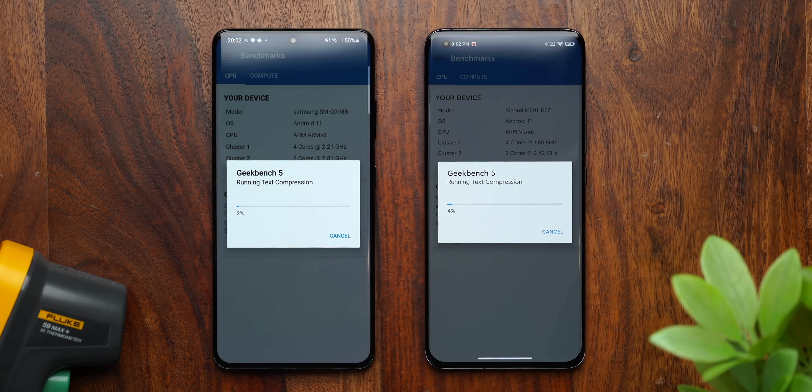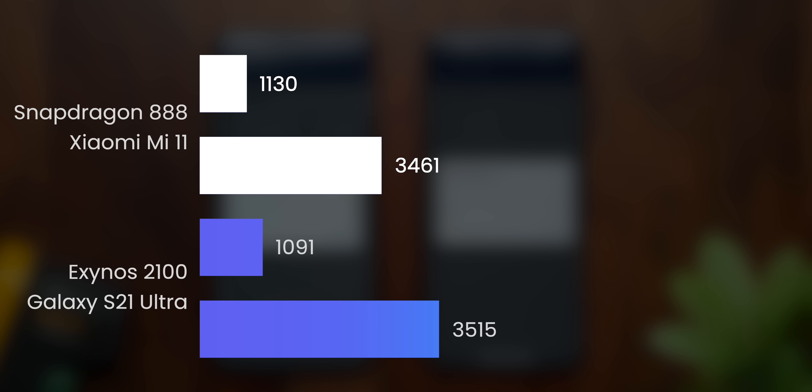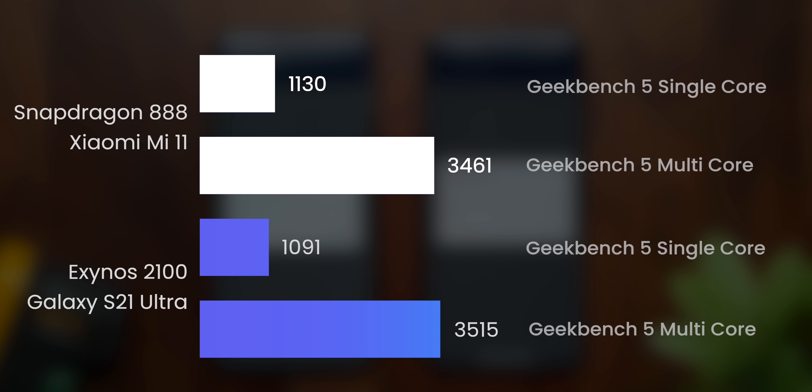Starting with Geekbench 5, the scores are very similar. The Mi 11 scores higher than the S21 Ultra in single-core tests, while the S21 Ultra scores higher on multi-core. However, these numbers can change after multiple runs, so they're not set in stone.